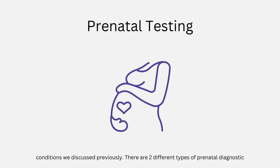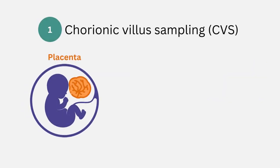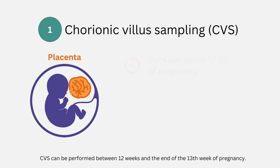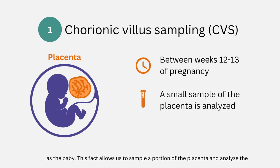There are two different types of prenatal diagnostic testing: chorionic villus sampling (CVS) and amniocentesis. CVS can be performed between 12 weeks and the end of the 13th week of pregnancy. Since the placenta originates from the very early embryo, it has the same genetic makeup as the baby. This allows us to sample a portion of placenta and analyze the chromosomes for abnormalities.